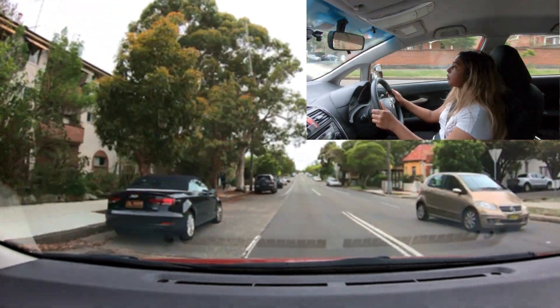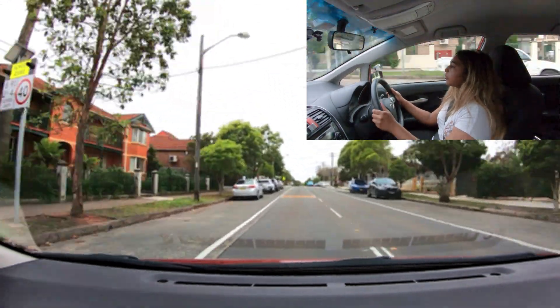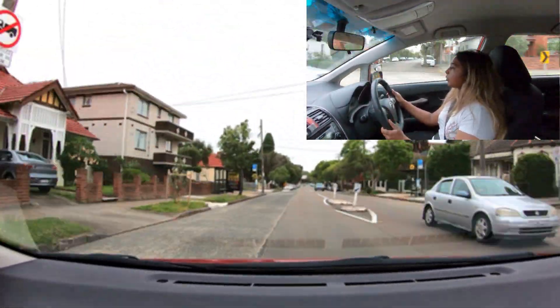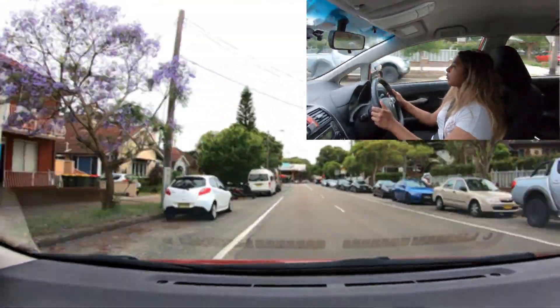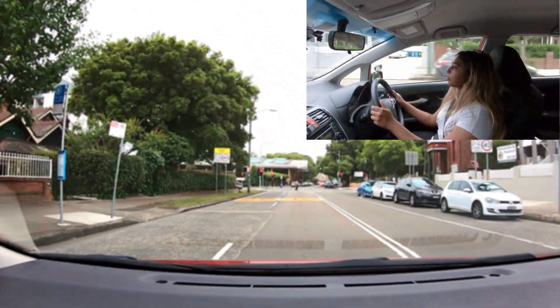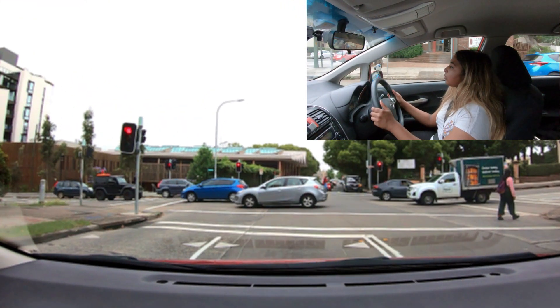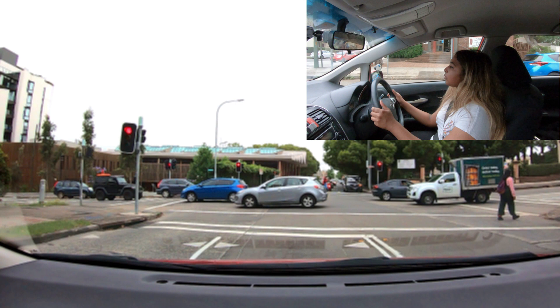Continue following this road until the next direction. Keep an eye out for the stop line and the other two road markings ahead — the scene demonstrates precisely what I just explained earlier.